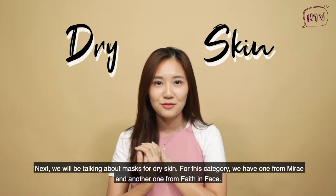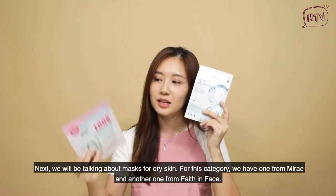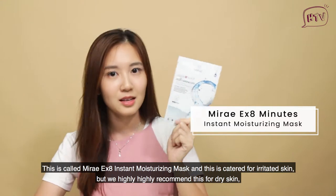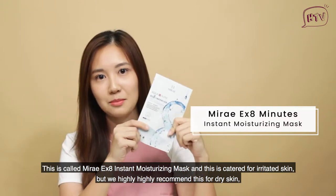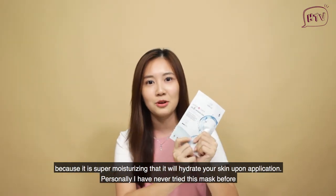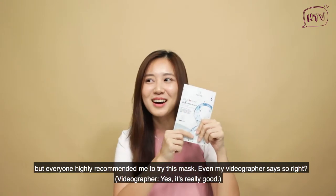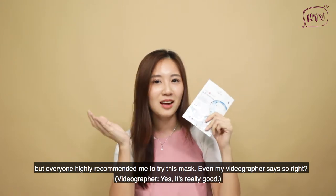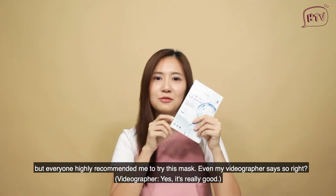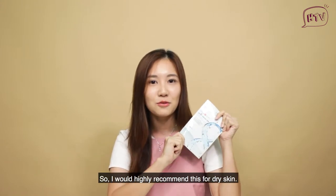Next, we'll be talking about masks for dry skin. For this category, we have one from Mirai and another from Fave in Face. This is called the Mirai X8 Instant Moisturizing Mask. It's actually catered for irritated skin, but we highly recommend it for dry skin because it is super moisturizing and will hydrate your skin right away. I've never tried this mask personally, but everyone around me — including my videographer — highly recommends it. The specialty of this mask is that it is super thin so you don't feel anything once you apply it, except for the essence being absorbed into the skin.